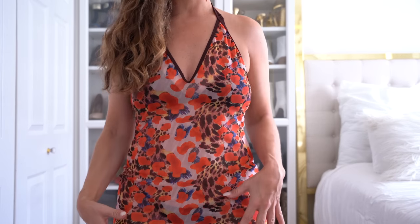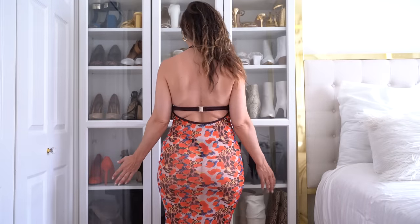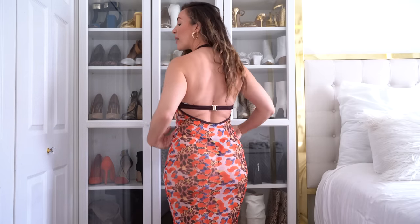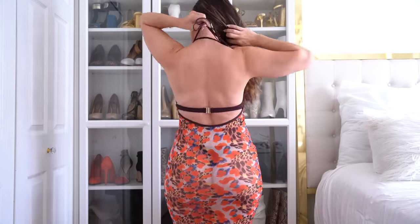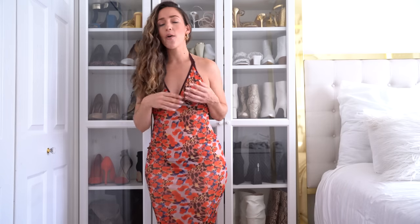First I'm going to start out with this incredible cover-up. I am absolutely in love with this color and this print and also the way that it fits me — it could not fit me better. Sometimes I have a challenging time trying to find dresses that fit me because there's usually some extra fabric in this area, but the way that this fits is perfect. It does have an adjustable halter tie at the top. It is super stretchy and sheer, and I have a brown bikini on underneath.